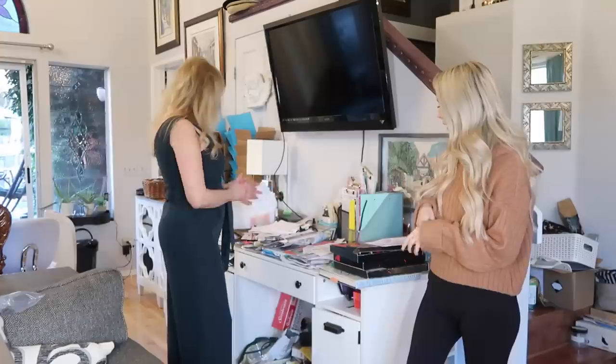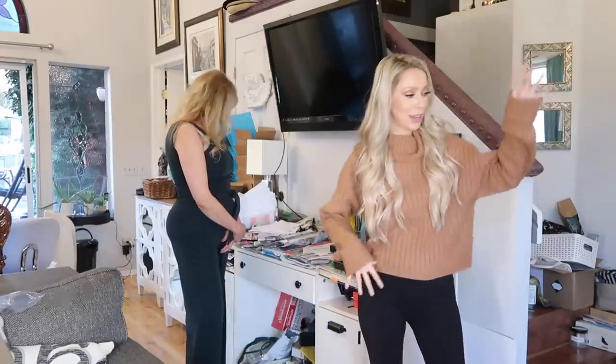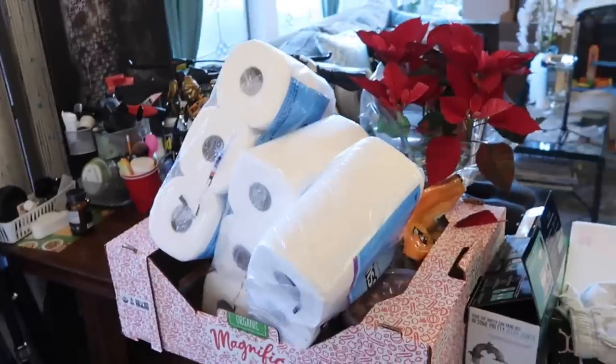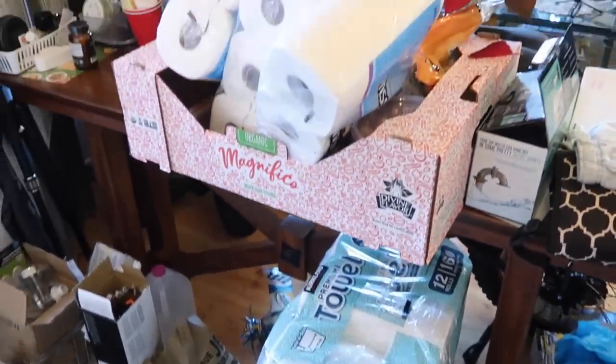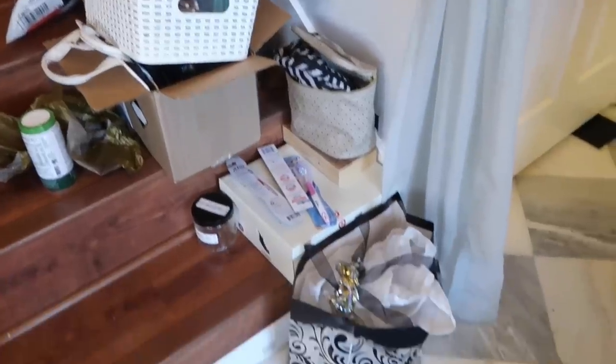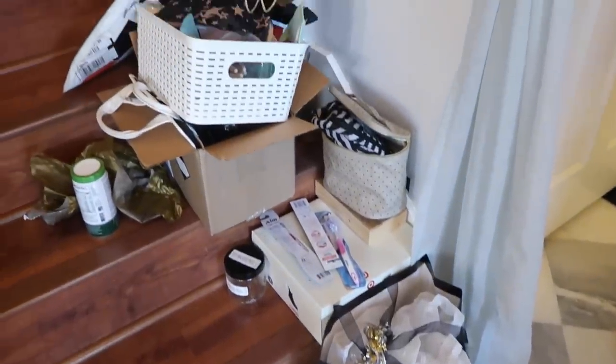So we need a mail system. Would you say mail is your number one trouble spot? Oh yes. There's also this little entry table that's just a clutter table at this point. We have some clutter on the stairs and some clutter over here. Just the visual clutter you see when you walk in — that's what we want to tackle.